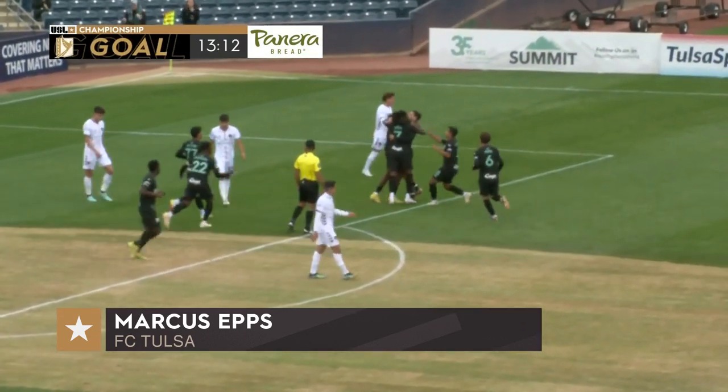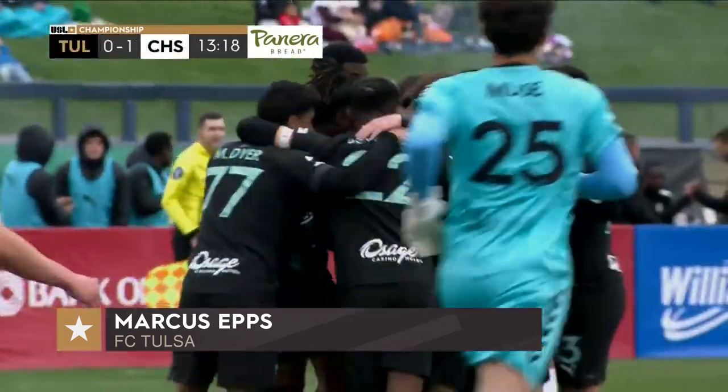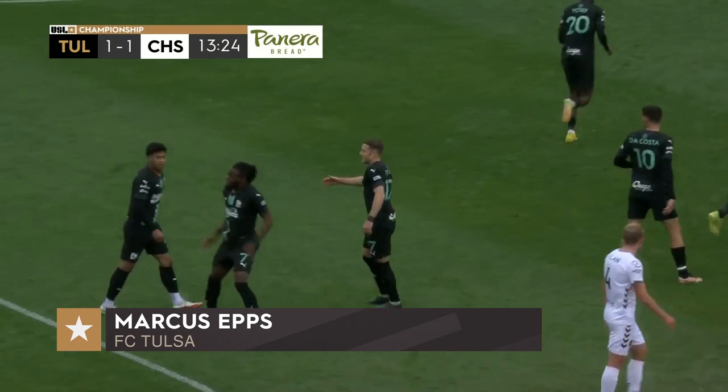Milo Yosef with the assist. Marcus Eps drops up in the area, one touch — bang — scores. 14th minute. FC Tulsa 1, Charleston Battery 1.